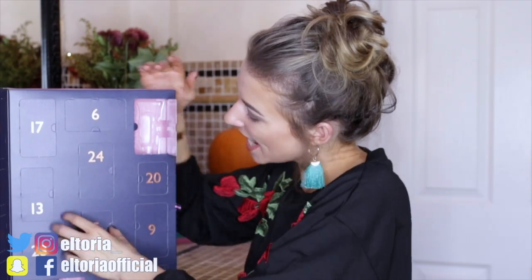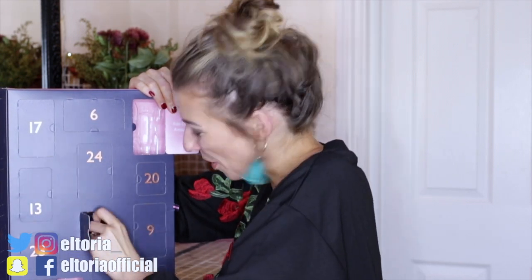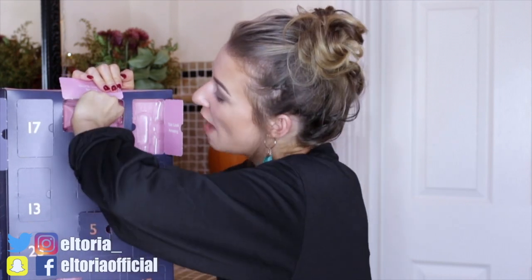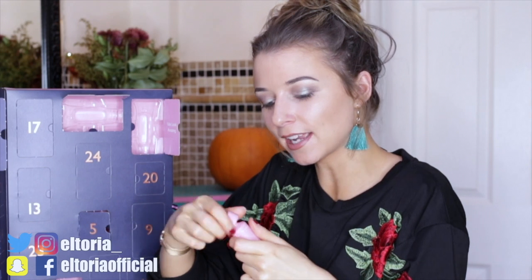Day number five — nice! We have a nail polish. This colour is just beautiful, it's a rose gold colour, which as you all know I love. I like it a lot!